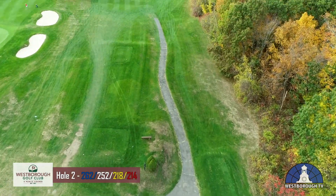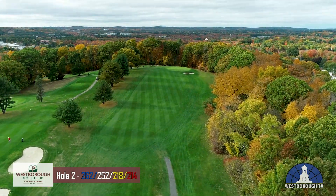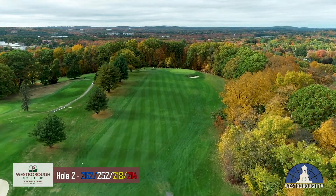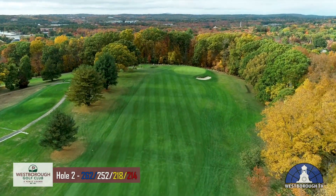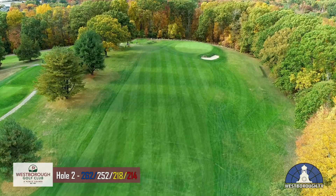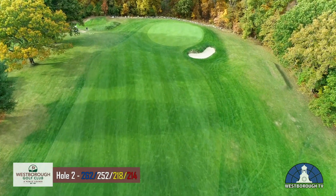The second hole is a par 4, measuring 262 yards from the back tees. A long tee shot can reach the green, but be careful of the trap to the right. Tee shots too far to the right may find the large slope that leads into the woods. A long iron or hybrid off the tee will leave an easy wedge to the green on this short hole.